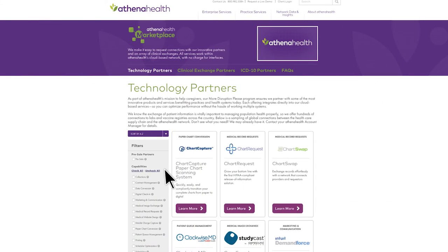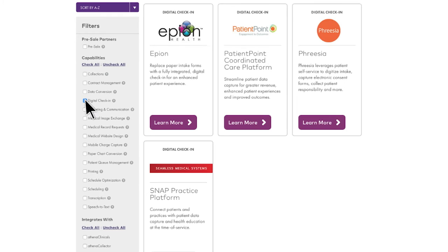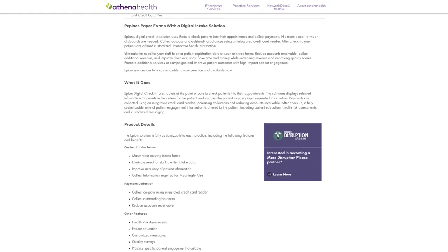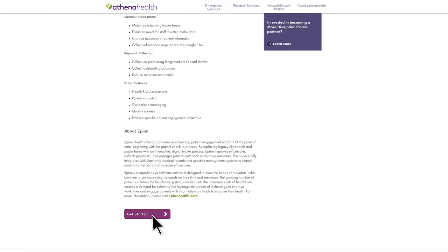So let's take a look at how it works. On the left side of the marketplace, you will see the capabilities we offer. You can filter which partners are displayed by checking the boxes of your desired capabilities. Clicking on 'Learn More' under the partner tile takes you to the detailed partner page, where you'll find a solution overview and an in-depth product description. And most importantly, click on the purple 'Get Started' button and fill in the form for more information on the solution and to sign up.